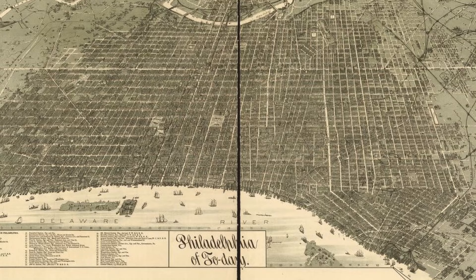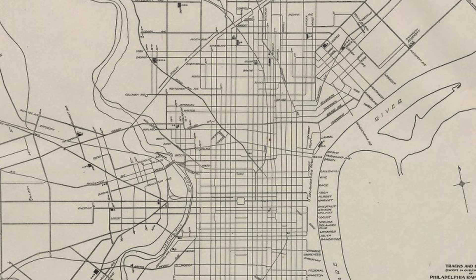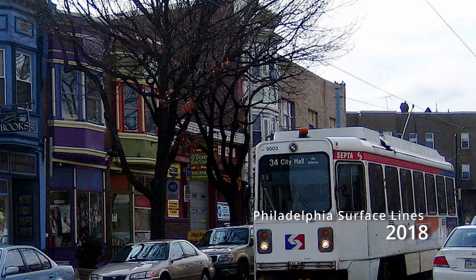Philadelphia has always been well-equipped and ahead of the curve with regards to transportation. At one point in time, a streetcar line ran down nearly every single street of the city's central district. Even today, it's one of the few cities in America to utilize efficient, European-style surface lines.